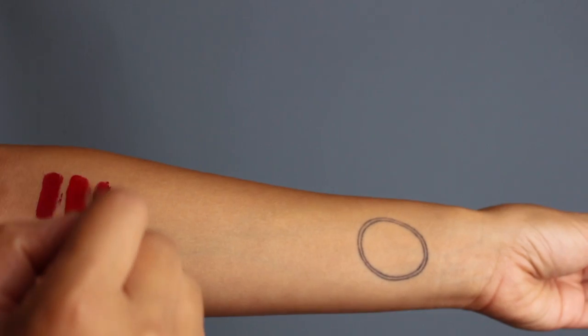The next best formula for me is the Stila Stay All Day, in the color Fiery number one. The texture feathers a little bit, but the color is beautiful — a nice vibrant red, a little more on the blue-toned side. One thing I'd change is to make the packaging more stout. If the applicator tip were shorter, it'd be easier to apply and get a precise line. The great thing is when you flip it over there's a thin edge, and then a thicker side to fill in lips quickly. It doesn't last quite as long — I wouldn't recommend eating a greasy burger or oily salad with it.